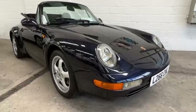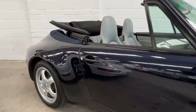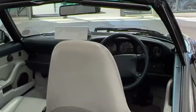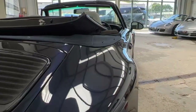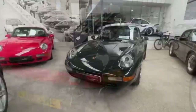Here we've got a 993 C2 Cabrio manual. It's a 94 car. It's done 91,000 miles. All lovely, clean, proper piece of kit. It's a shame to call it driver quality because it's actually a really nice car that you'd be proud to put in your garage and enjoy on nice days. Dark blue with grey.